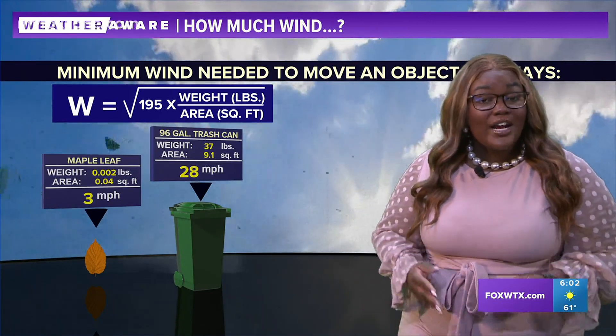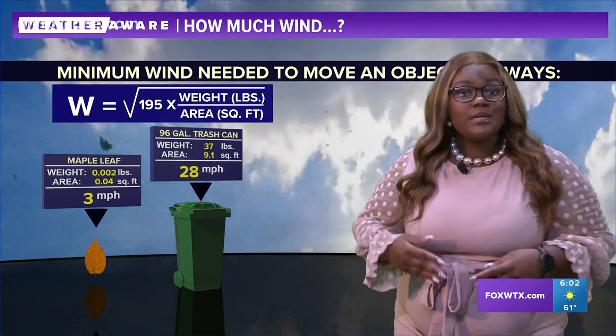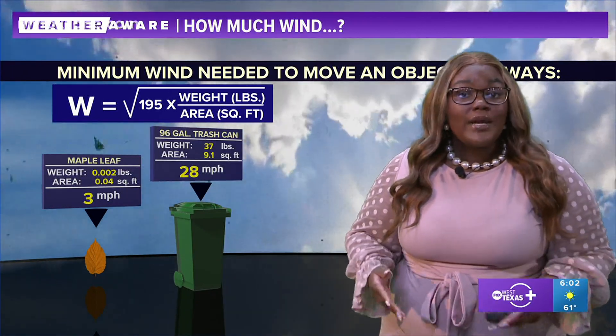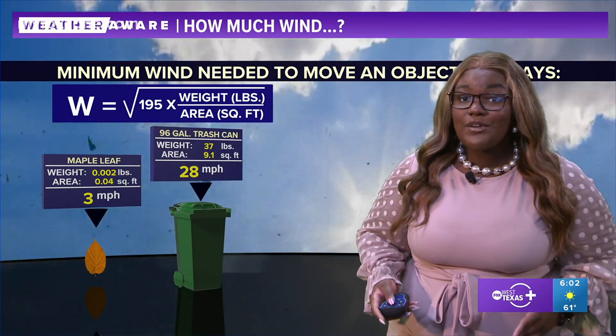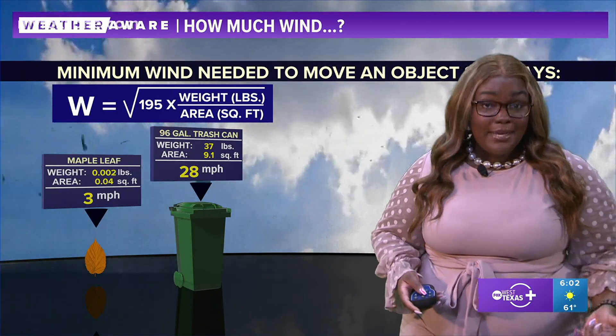Once you get into those trash cans that we keep outside our homes, that's a little heavier and has more of a coverage area. You need around 28 miles an hour wind speeds to move a trash can around, which we were well beyond today. So a lot of you guys, if you're just now getting home from work, you might want to go check on your trash can — it might be down the street.